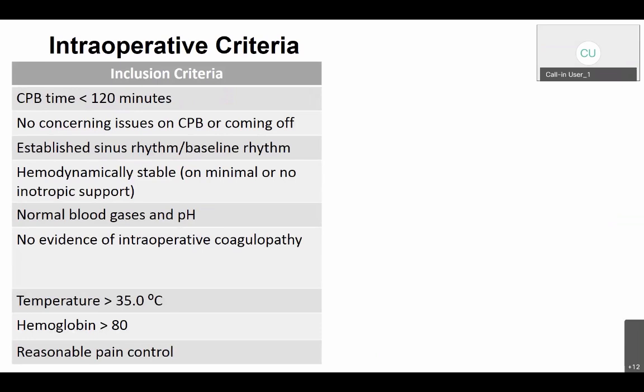What are the intraoperative criteria? They need to have spent less than two hours on pump — any prolonged pump run will automatically exclude them from the C-Rax pathway. They need to have no concerns coming off pump or on pump. They need to come off with their own rhythm — either sinus or their own baseline rhythm — but cannot be pacemaker-dependent. They need to be hemodynamically stable on minimal pressors or no pressors, and have normal gases and pH in the OR. There must be no evidence of intraoperative coagulopathy or excessive bleeding.